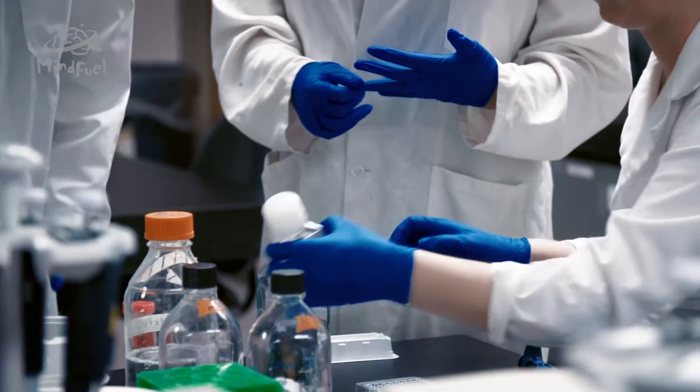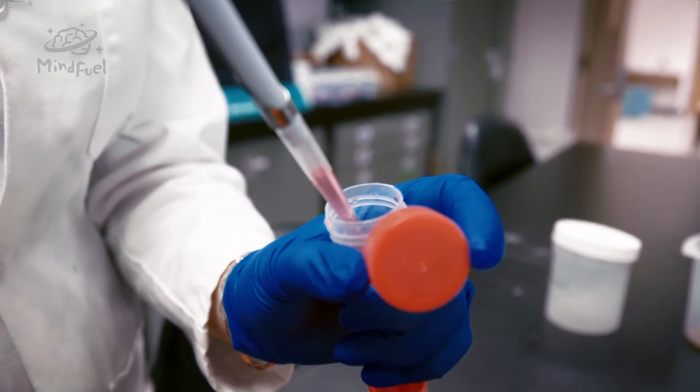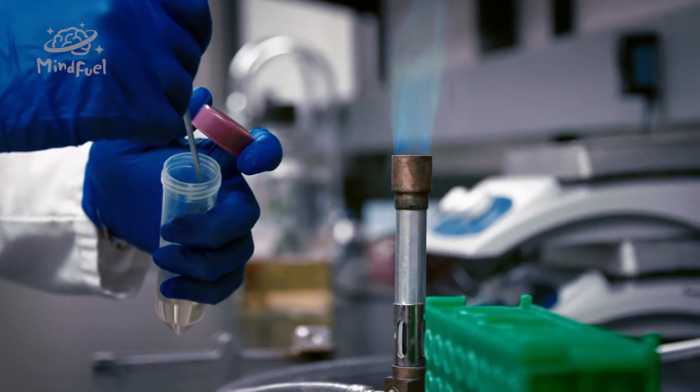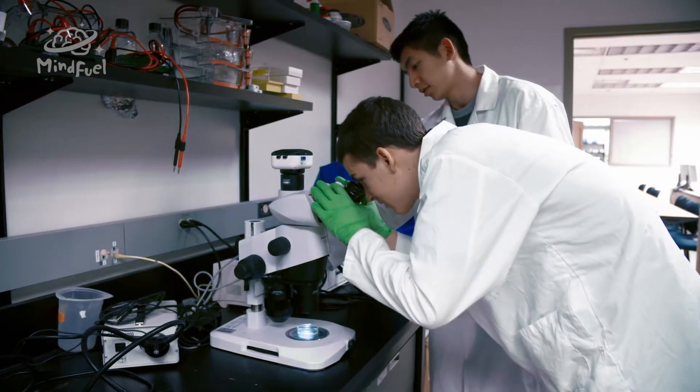Ever wanted to change the world? Maybe ease world hunger, detect or cure diseases, find a way to fix environmental damage? Ever heard of synthetic biology? It may hold the key to our scientific future. Cutting-edge scientists are taking microscopic DNA